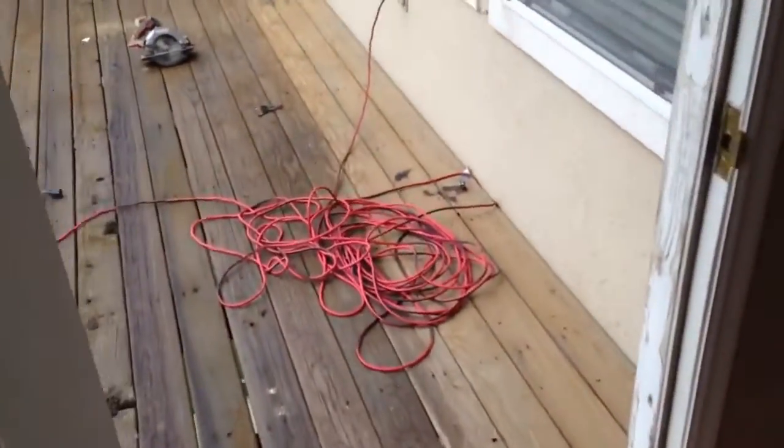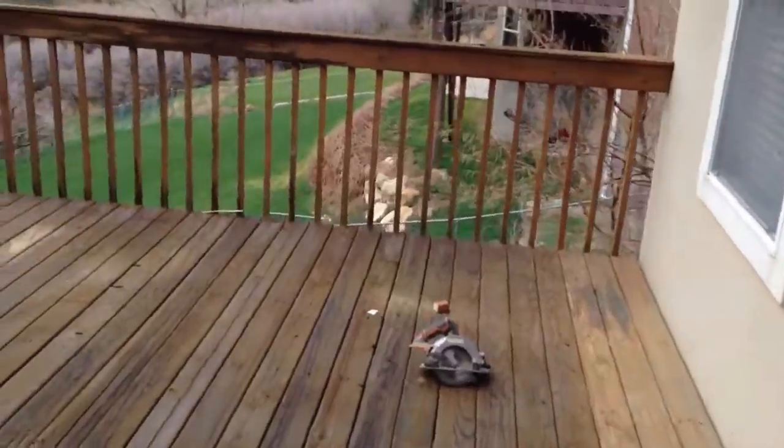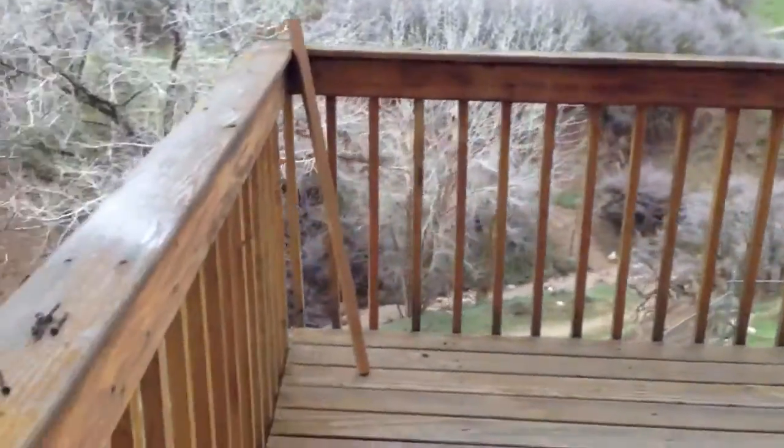Dining area looks good. Deck has all been supported. The railings that were broken have been fixed.